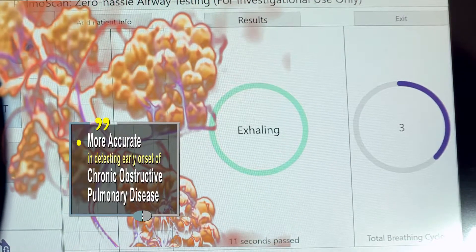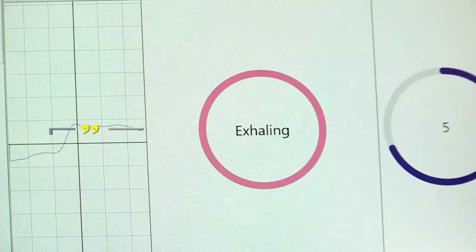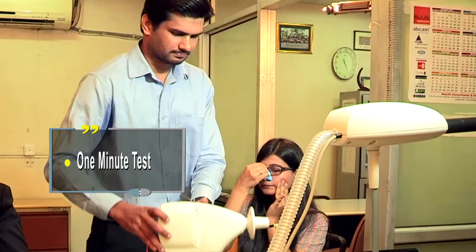Apart from being convenient, it also did not take too long — just a minute and it was done. This is the easiest test out there on the market. It does everything for you. All you do is hold it up to the patient's mouth, make sure they've formed a good seal, then the patient just breathes and the equipment will pick up the patient's breathing, count the number of breaths, and after 8 or 10 breaths, it will be done.